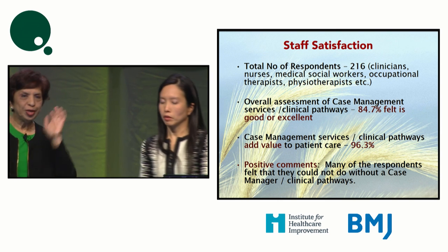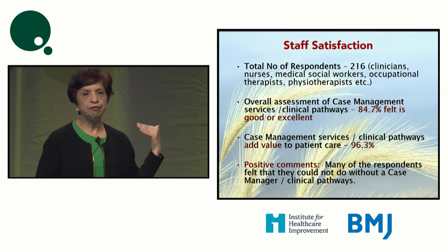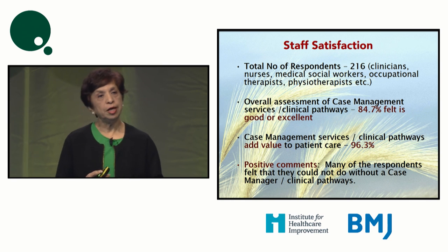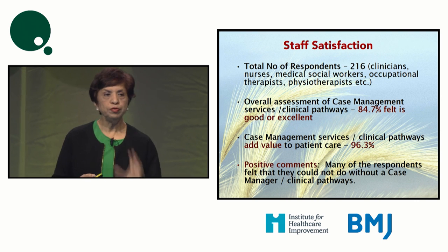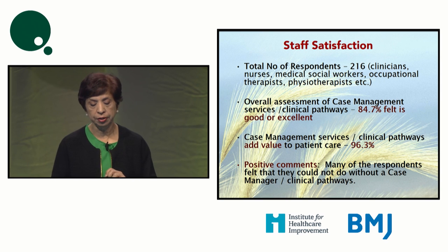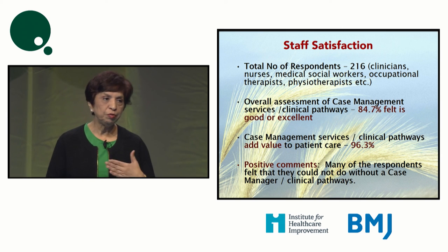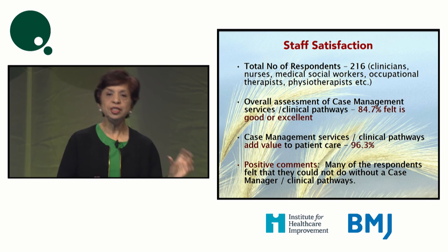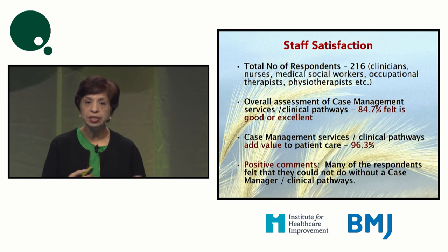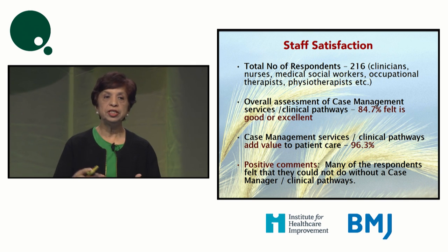What do our staff feel about it? We did a feedback survey, and the overall assessment of case management services was rated good to excellent. Most felt that clinical pathway and case management services add value to the care provided. Many respondents said they could not manage without a case manager or a clinical pathway — those who were previously objecting have moved on to say they cannot do without case managers who help coordinate care smoothly and efficiently so patients can be sent home or to community care as early as possible.